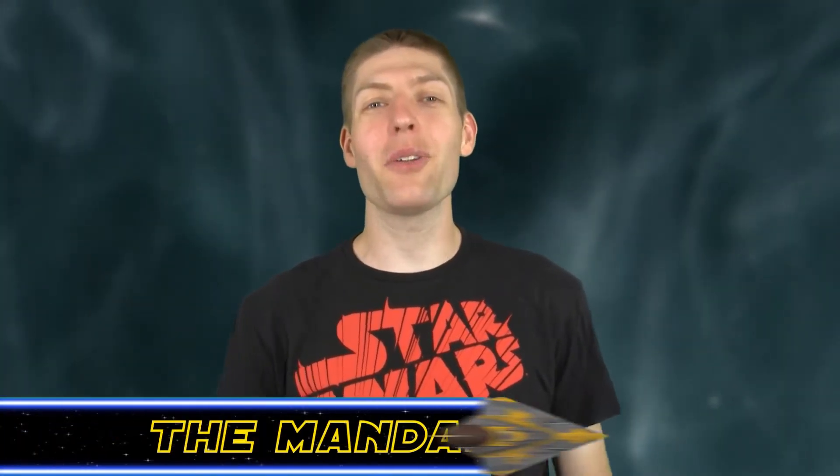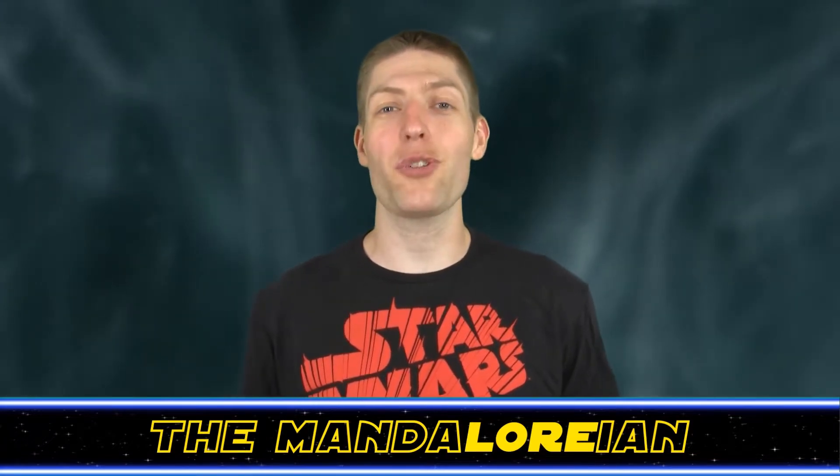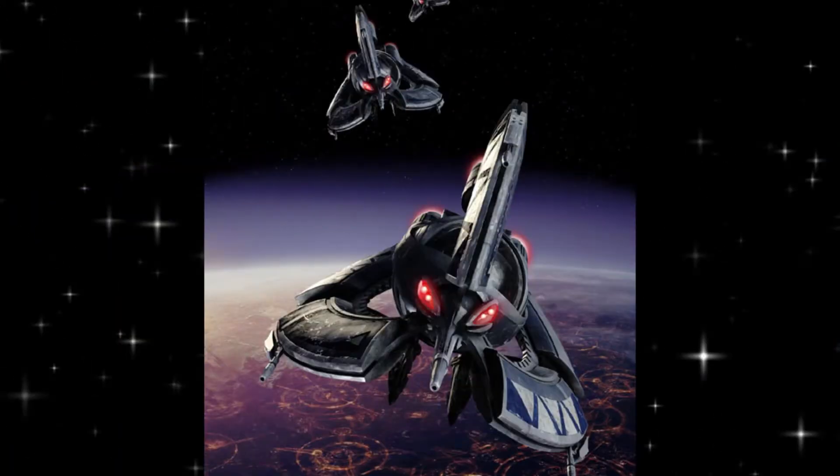What's up Star Wars fans. The Mandalorian here from the Hyperspace Database, the show that highlights the secret history and trivia of Star Wars ships, alien species, technology and more. Today's topic: the Droid Tri-Fighter.